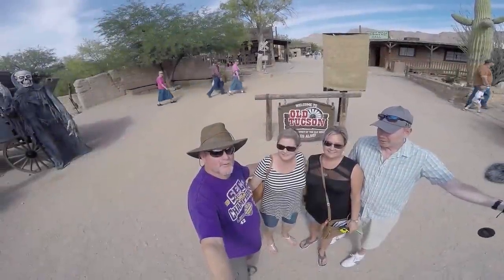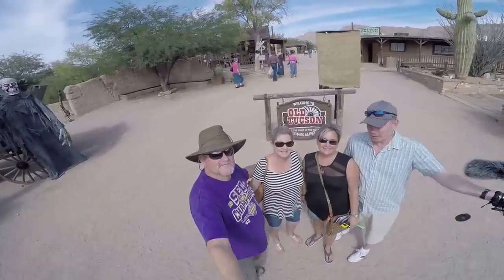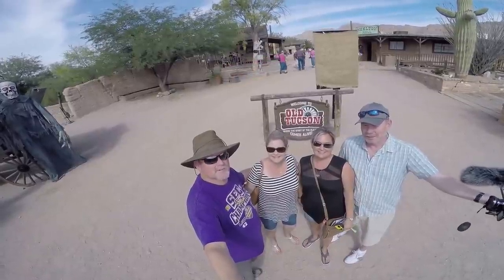Hey, I'm Daryl, and I'm Kim, and we're RV Adventure TV. And I'm Lisa, and I'm Rob, and we are Life and Sorority. We're at Old Tucson — come along with us, we're going to show you the town.